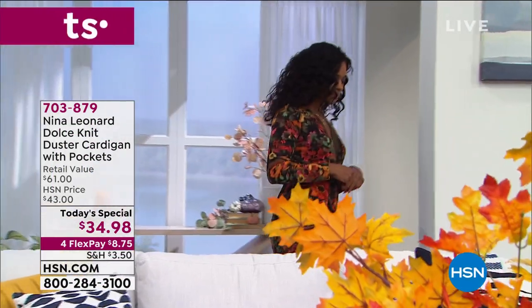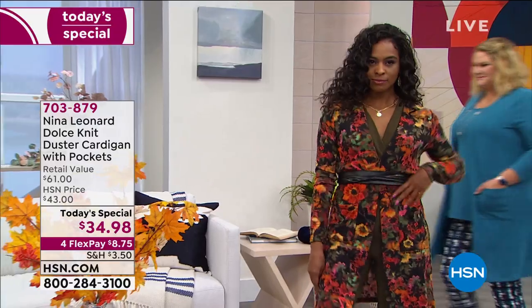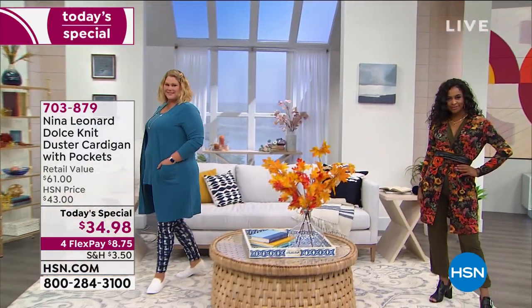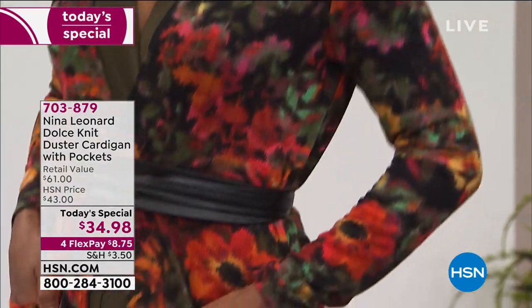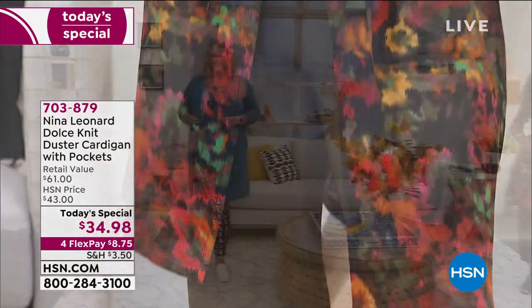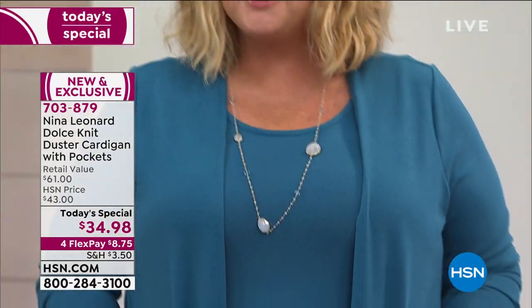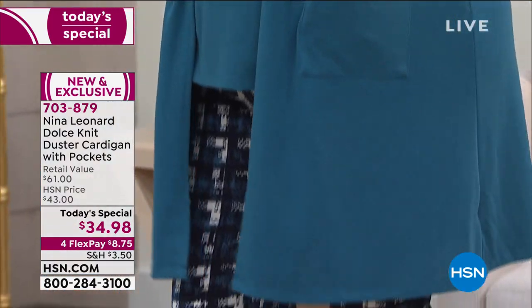This is our Dolce Knit Stretch Cardigan with pockets. One of our absolute number one most popular styles has been this beautiful floral print. There you see Jamie right now wearing the color I'm wearing, which is the seaport — it's almost like a cornflower blue. And when you look at that floral print it just reminds me of fall up north, changing of the leaves.